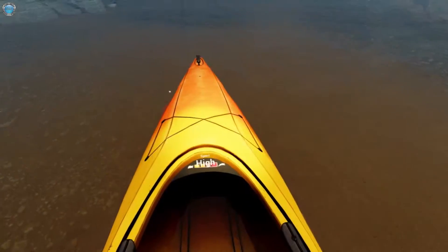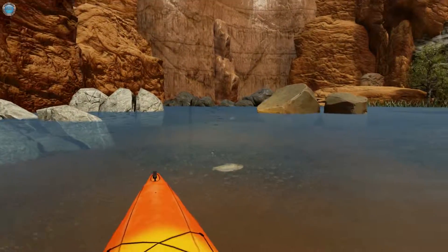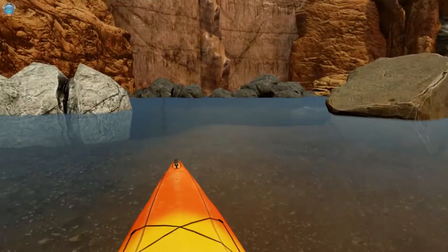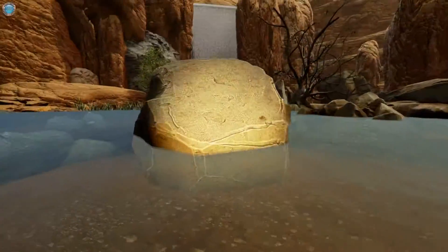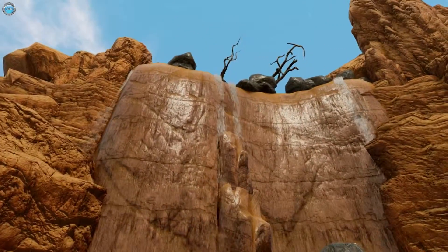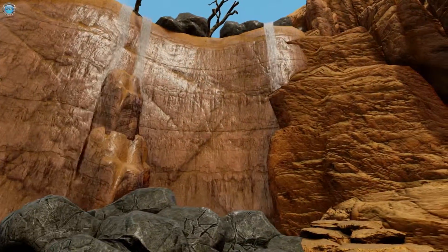I'm throwing breadcrumbs — here fishy, fishy, fishy. Get it! Wow, cool. The water looks really great, I'm gonna give them that.